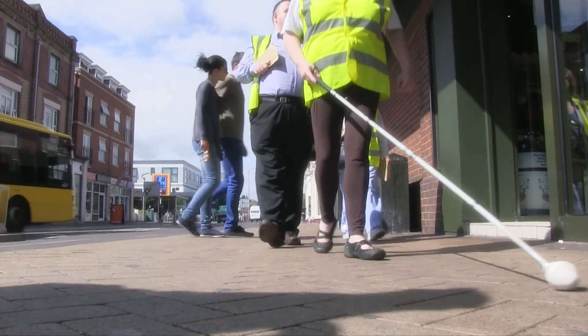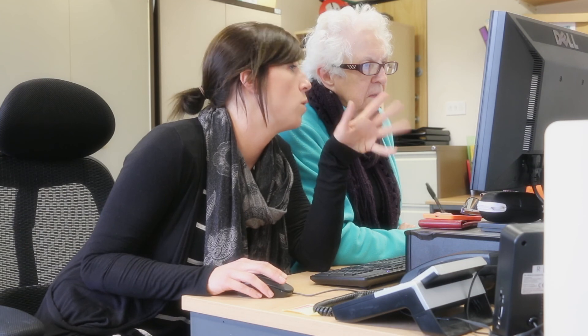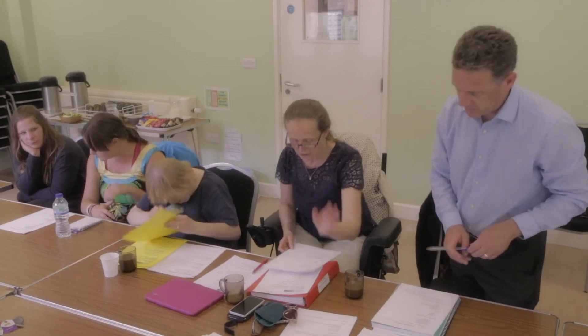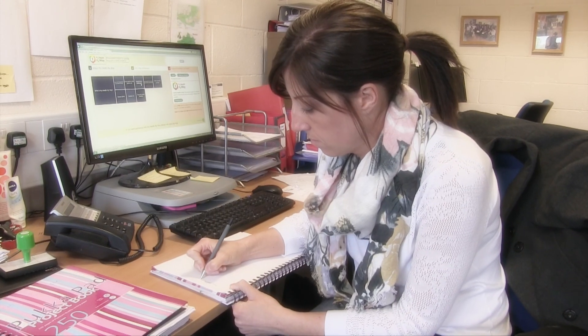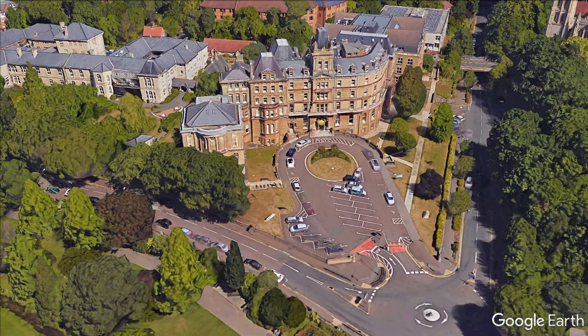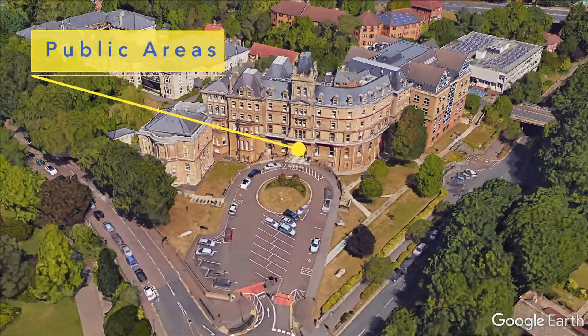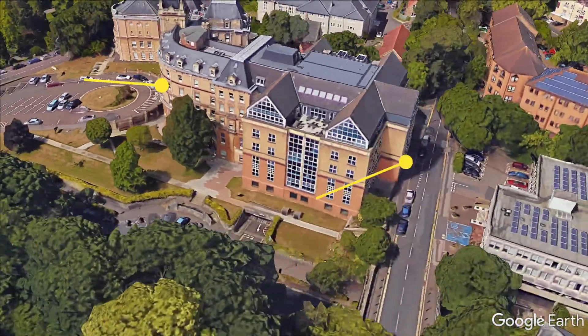At Access Dorset and DOTS Disability, we know access isn't always easy in historic listed buildings, and we thought it would be useful to other disabled people to have a guide to help them plan their visit. So in this short film, we're going to take a look at disabled access to public areas of the Town Hall and access to the customer contact centre on St Stephen's Road.